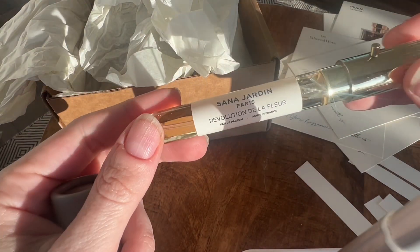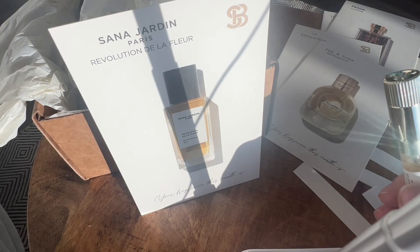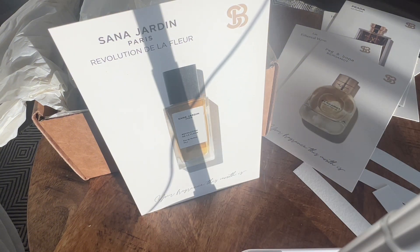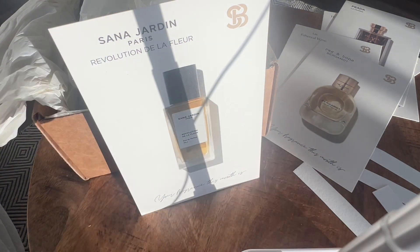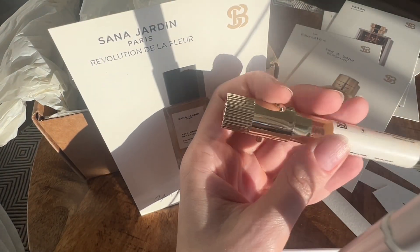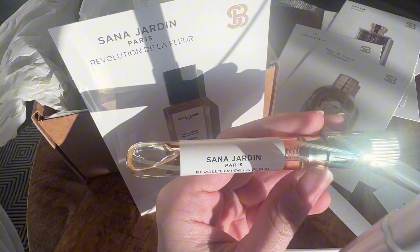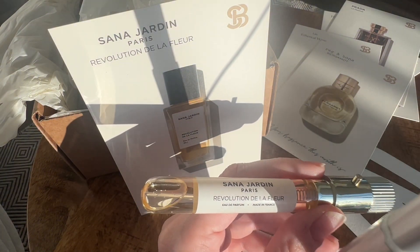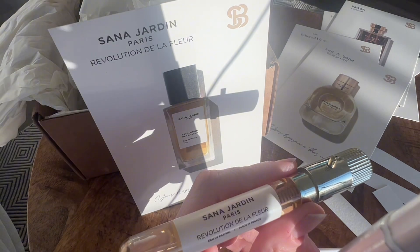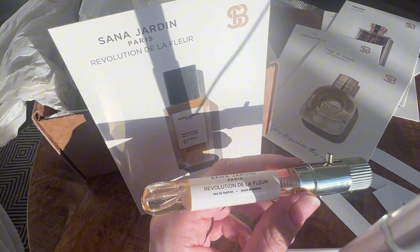Next will be Sana Yardin Revolution de la Fleur. I like this. This is a very sweet flower — a very pretty sweet flower. I believe what I'm smelling is tuberose. It's interesting and not indolic at all. There is a little bit of a solar note, a little bit of vanilla that I'm picking up. It smells like a tropical floral bouquet — definitely giving tropical. Just a wisp of a sunscreen note. Coconut-y, solar, sweet floral. I'm not disappointed.